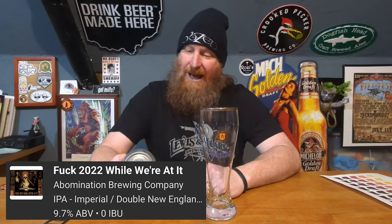What's up everybody? It's the Ginger Yeti, and I'm still checking in from home. What I have for you today is Abomination Brewing F-2022 while we're at it — I'm sure you can figure out what the F stands for.